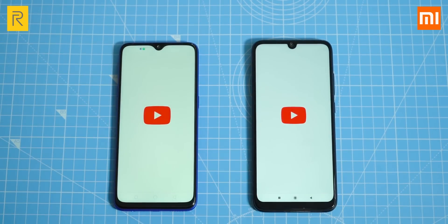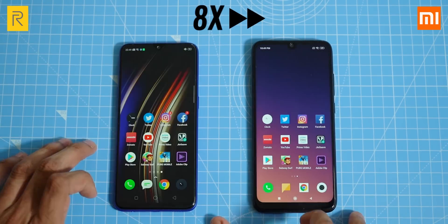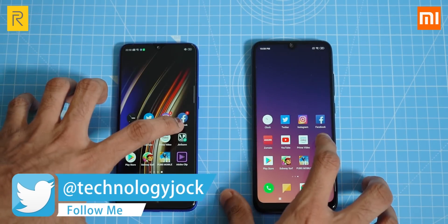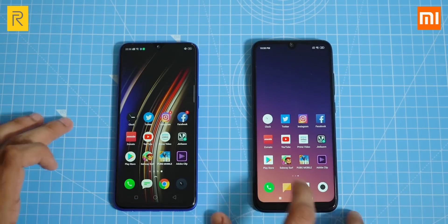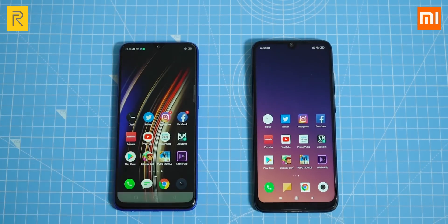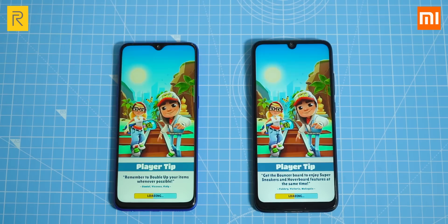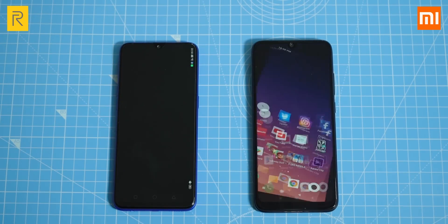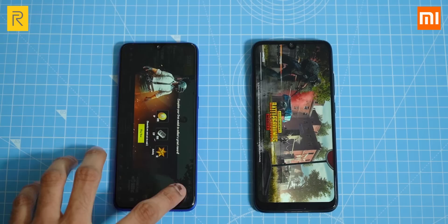Opening YouTube — Realme 3 Pro was a bit faster. Amazon Prime Video: Note 7 Pro wins. Geo Savan: again, Note 7 Pro. Play Store: it's a tie. Let's now open a couple of games, starting with Subway Surfers — the Realme 3 Pro is noticeably faster. How about PUBG? Once again, Realme 3 Pro loads it first.